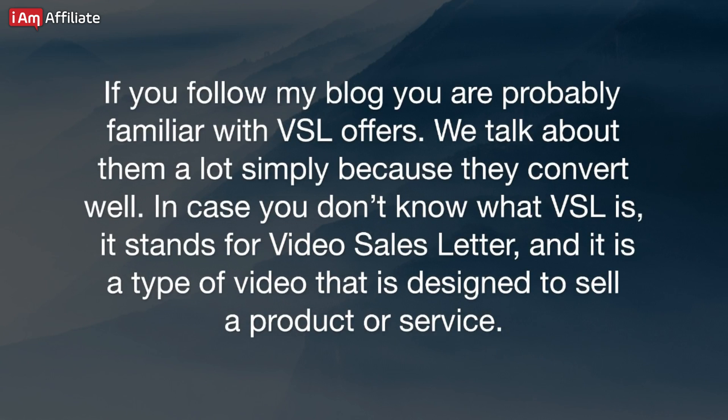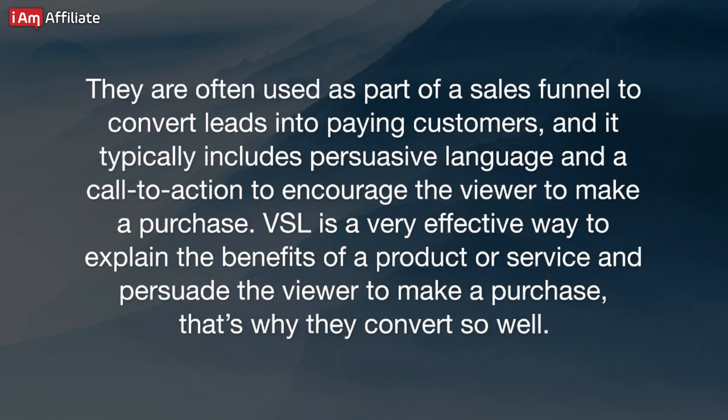If you follow my blog, you are probably familiar with VSL offers. We talk about them a lot simply because they convert well. In case you don't know what a VSL is, it stands for Video Sales Letter — a type of video designed to sell a product or service. They are often used as part of a sales funnel to convert leads into paying customers, and typically include persuasive language and a call to action to encourage the viewer to make a purchase. That's why they convert so well.